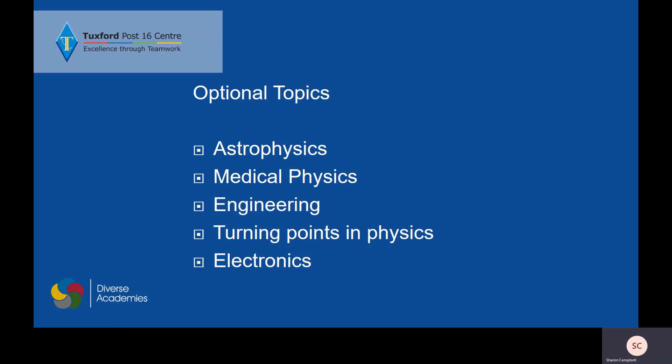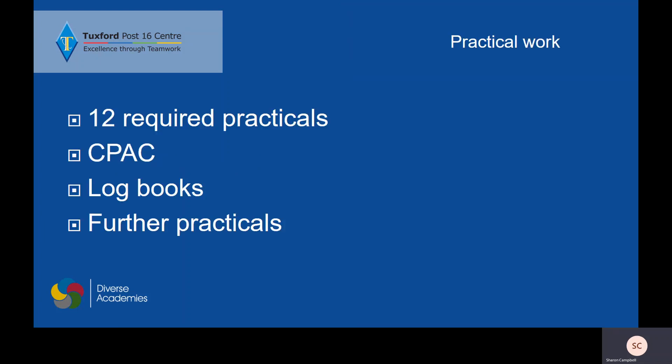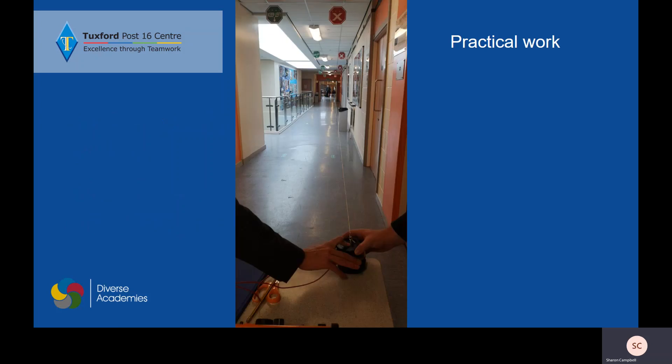Who knows what we'll do with your year? The practical endorsement is a part of the course where we assess your practical skills and you receive a certificate at the end. There are 12 required practicals and these could then be tested in your exam. We also have our CPAC statements — the Common Practical Assessment Criteria — that go across all of the subjects in science. We keep a logbook with all of your practical work in and we try to do as much as possible. My group last year, when we were doing stationary waves, wanted to see what the biggest stationary wave they could create was, and so we had a length of string running right down the corridor that we managed to turn into a very large wave.